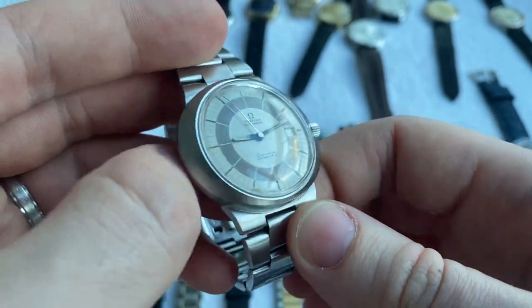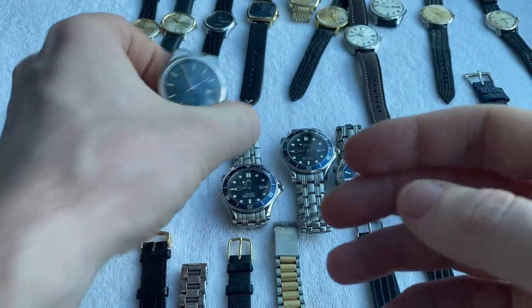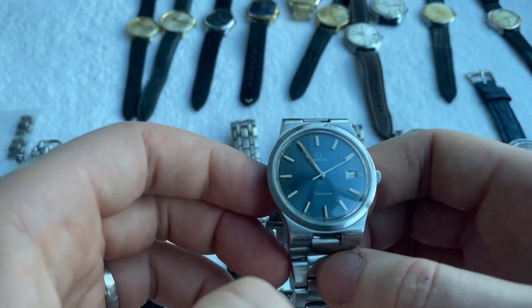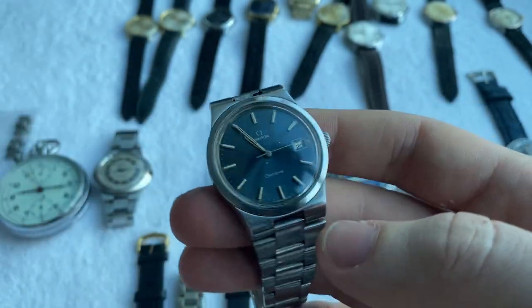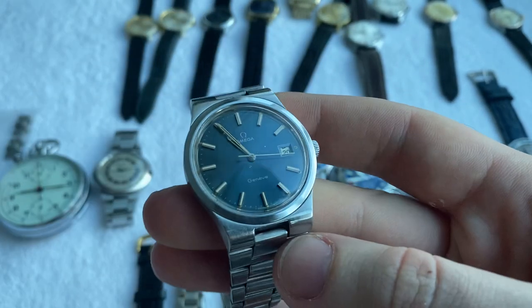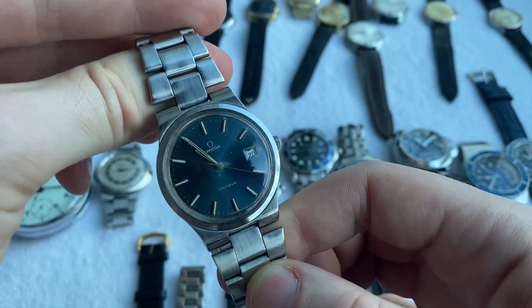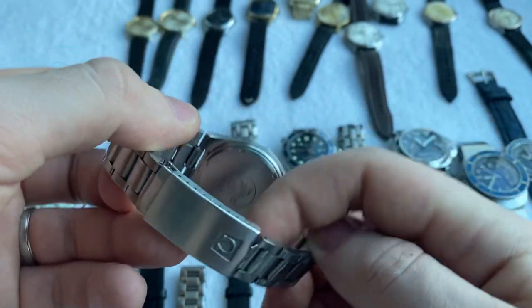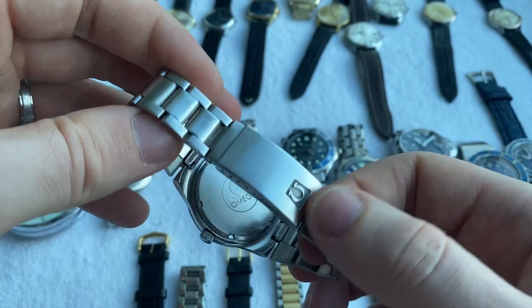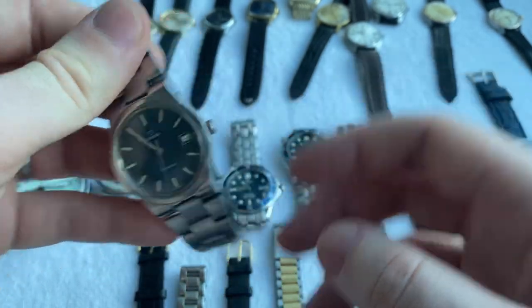Next we've got this Omega Geneve Dynamic with a dial that has a few marks but overall decent condition. Then we have a bigger 36.3 millimeter Omega Geneve with a blue sunburst dial — pops beautifully. Dial has some patina, fully original with integrated bracelet, though the crown has been replaced.